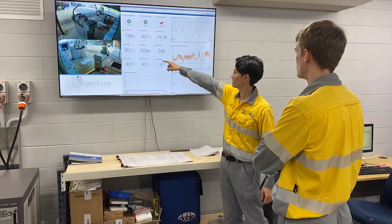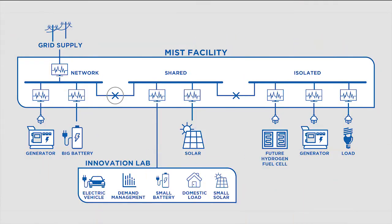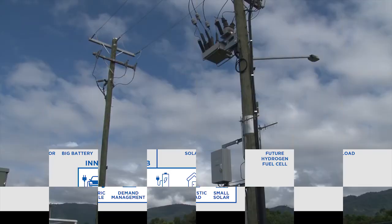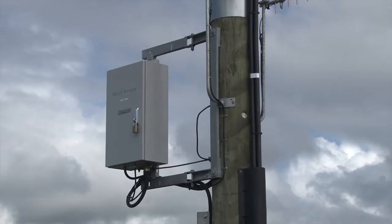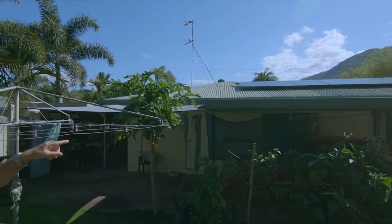We have some very exciting capabilities in MIST. We can test a range of distributed energy resources such as solar, battery systems, how they integrate into existing diesel generators, as well as future technologies such as hydrogen fuel cells. We want to understand how these technologies can integrate together into the network to improve the way we do things and save money for our customers.